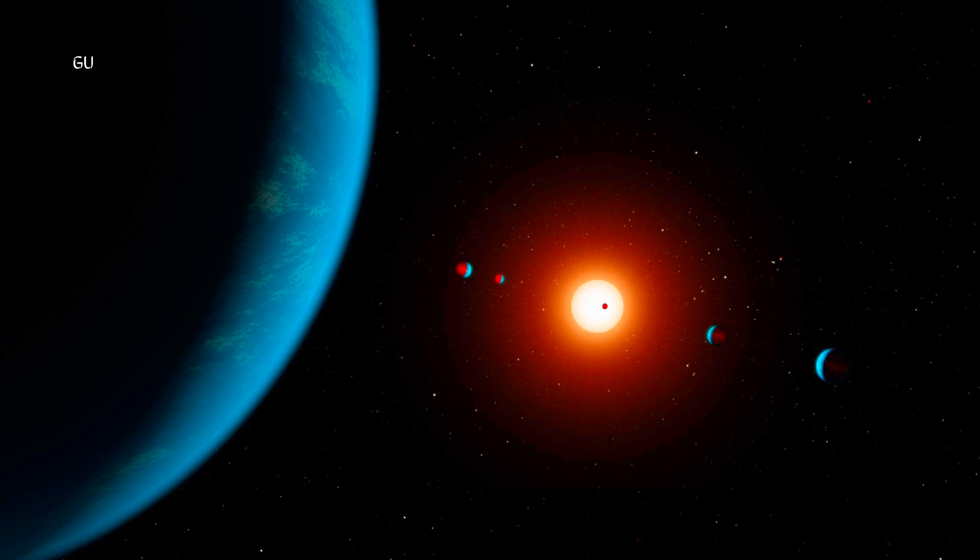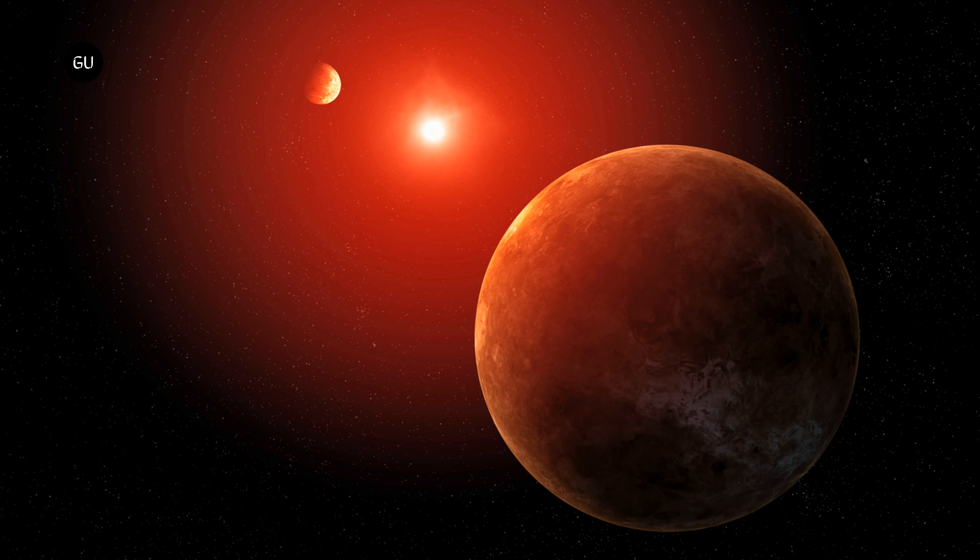Now, a team of researchers has shed new light on a seven-planet system in Kepler's ocean of data. The star is called Kepler 385, and it's about 4,670 light-years away. Scientists have known about the Kepler 385 planetary system for years — some of its planets were confirmed back in 2014, while others remained candidates.